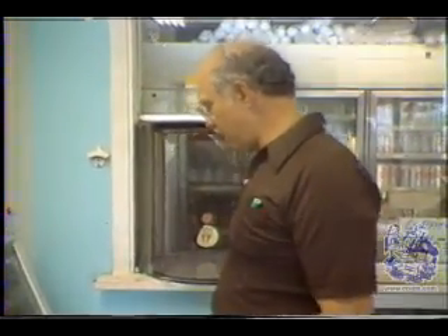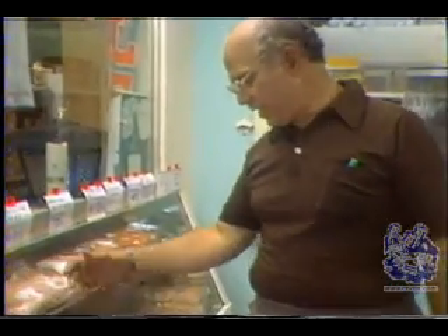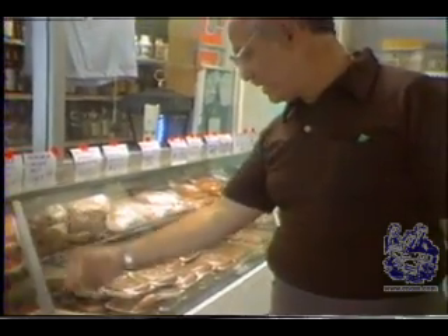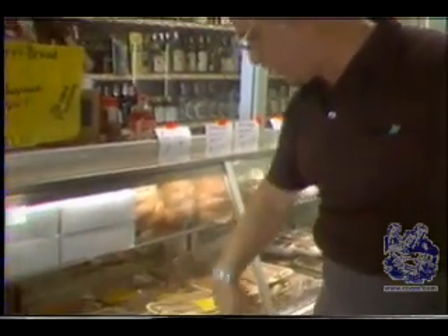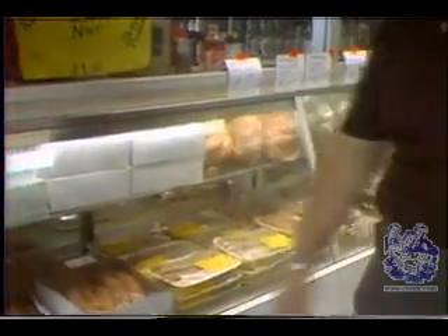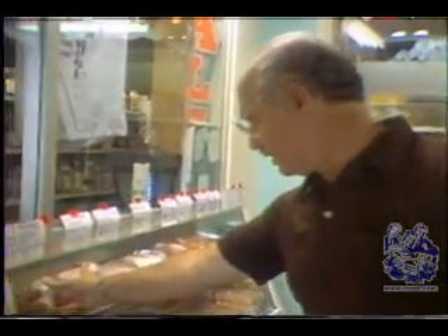We have different types of New Orleans specialty products: hog-head cheese, hot sausage, Creole sausage, andouille — fresh andouille — fresh hot sausage jambalaya, fresh Creole sausage jambalaya, fresh barbecue sausage, boudin, fresh boudin sausage, hot sausage patties, hamburger patties, and Creole sausage. These are New Orleans products — all specialty products.